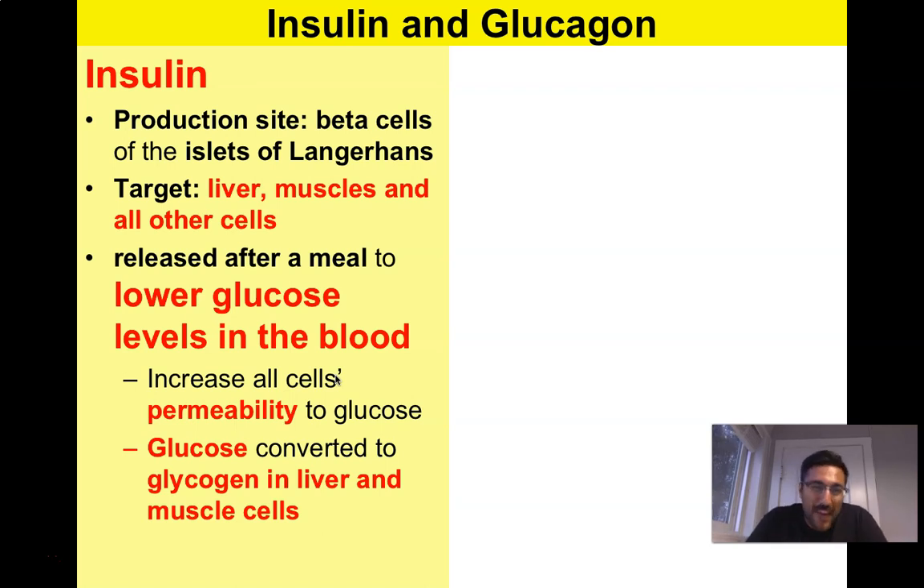Insulin is produced by the beta cells inside the pancreas, called the islet cells. The insulin hormone targets the liver, the muscles, and all other cells in your body, and it's released after a meal. After you eat, your blood sugar levels are high — your digestive system has broken down the sugars and they're floating around in your blood. High blood sugar levels aren't good, so we release insulin to lower glucose levels in the blood by converting glucose into glycogen in the liver and muscle cells.